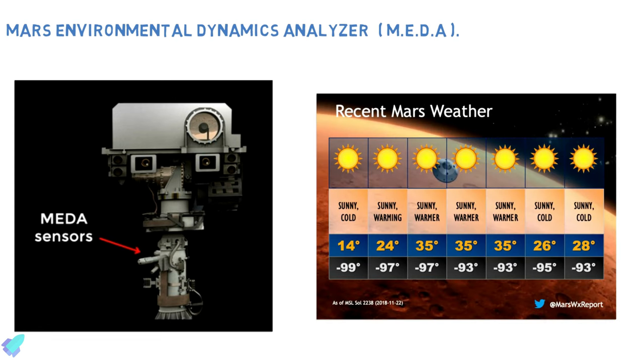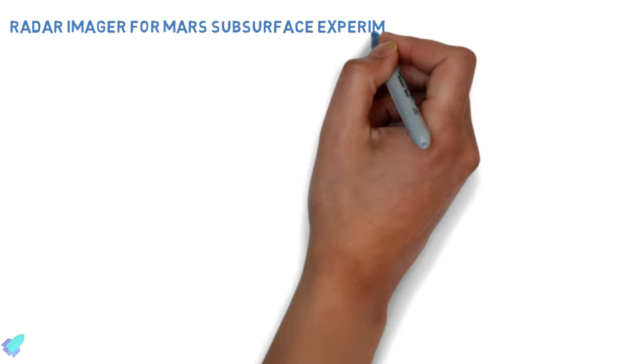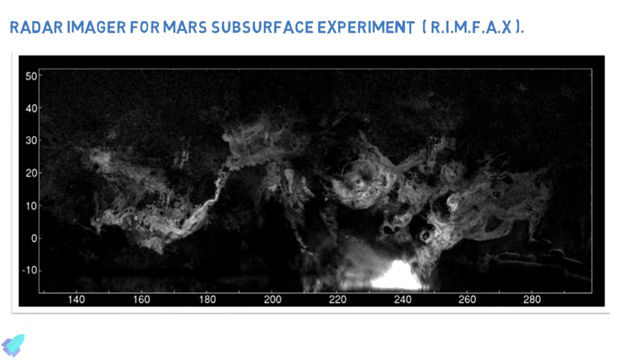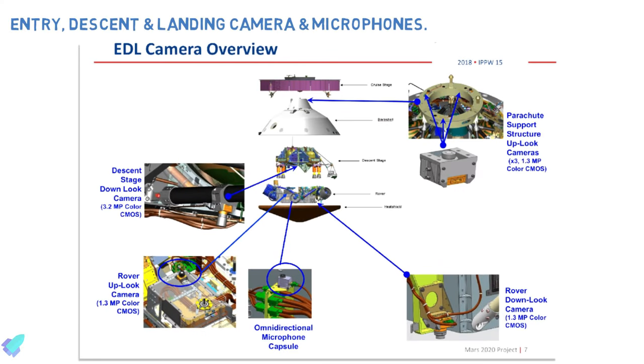RIMFAX — the Radar Imager for Mars Subsurface Experiment — is a ground-penetrating radar that will provide centimeter-scale resolution of the geologic structure of the subsurface. Along with these seven scientific instruments, Perseverance is equipped with additional cameras, including seven entry, descent, and landing cameras to document EDL in even greater detail. They will shoot full-color video of Mars 2020 throughout its descent to the Martian surface.